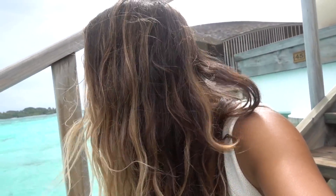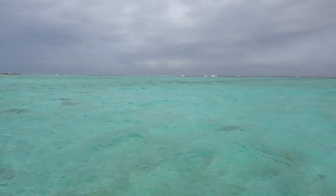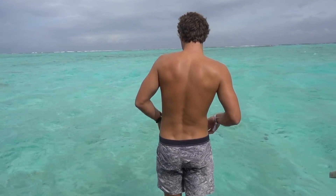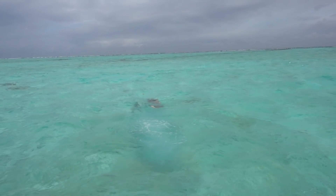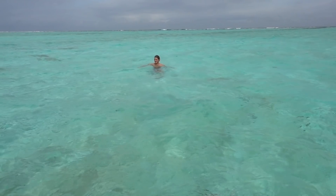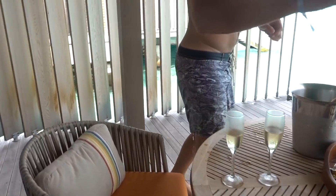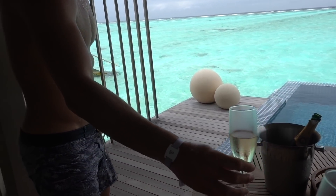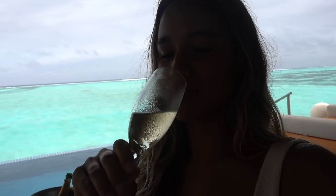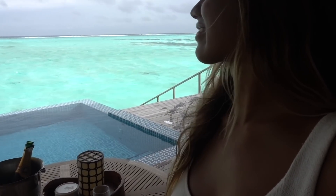I wish I could stay here forever. This place is unreal. How's the water feel? Look at all these fish jumping! Well, thank you for rescuing the cork. Cheers. I do not like champagne, but in a place like this — cheers to the Maldives. It's actually not bad.